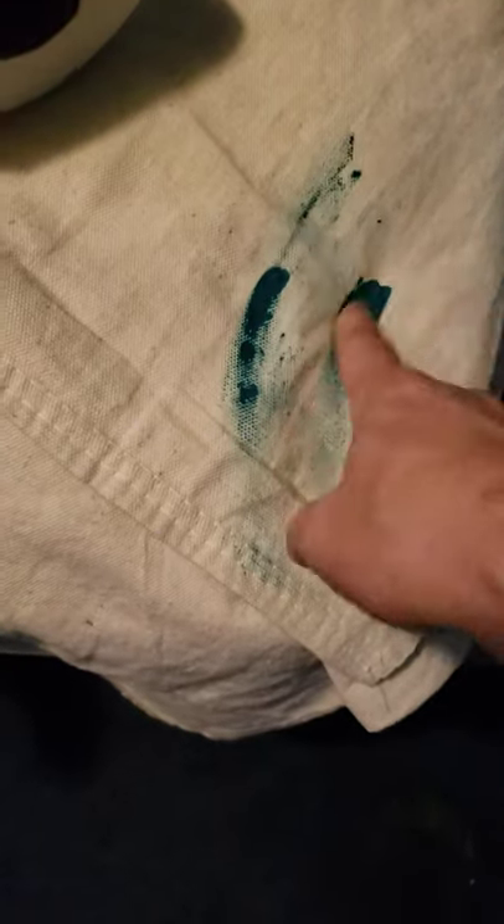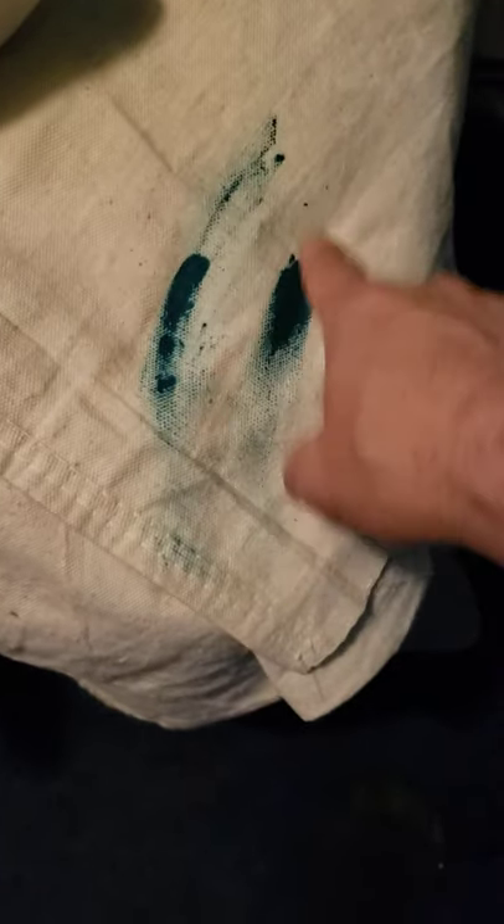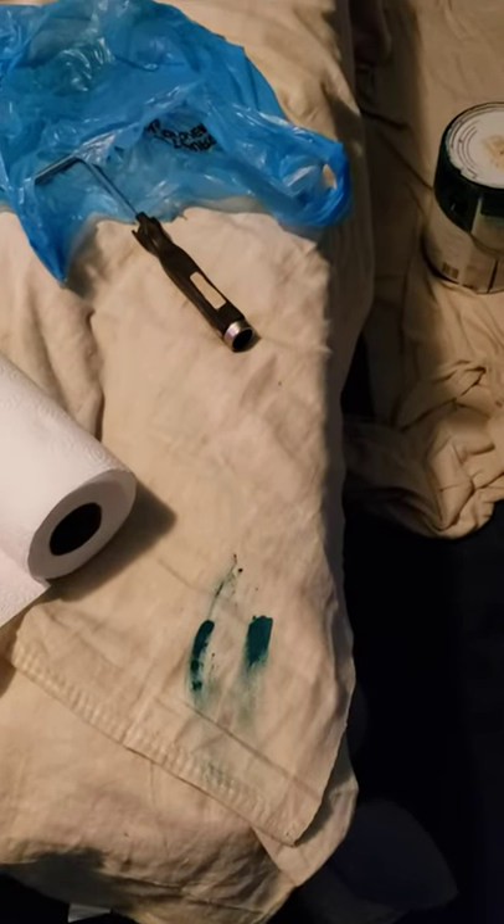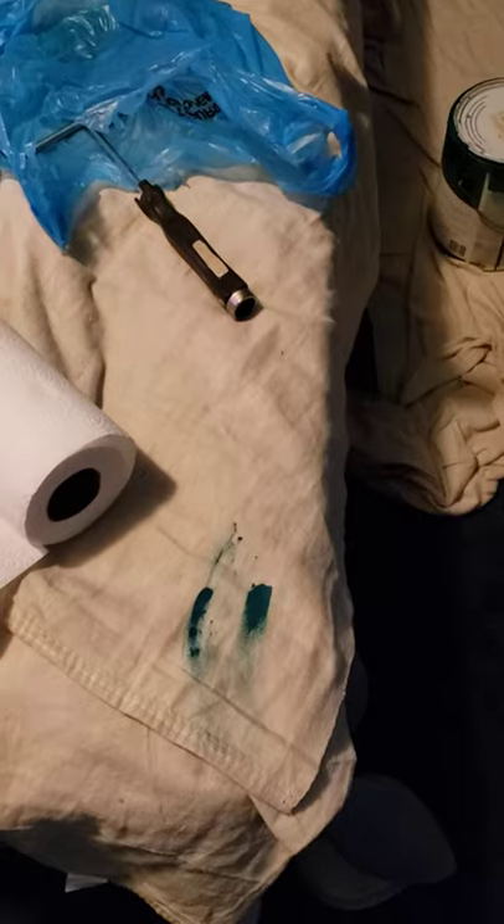I did not notice until later that there were two spots of paint here on this canvas drop cloth. All I had to do was wipe those spots with a paper towel, and now they're adhered, immersed, embedded in the cloth — instead of a plastic one where they would run off. Anyway, that's my little pitch for canvas drop cloths. Have a great day, smash like for me, thanks.